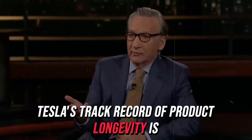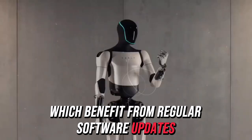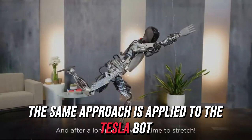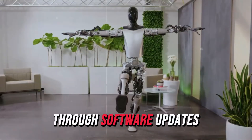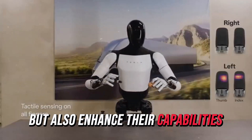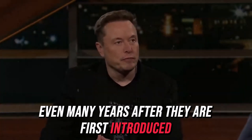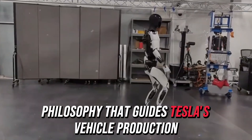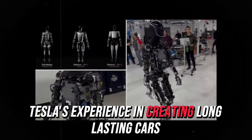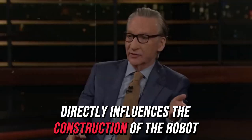Tesla's track record of product longevity is clearly seen in its electric vehicles, which benefit from regular software updates and reliable maintenance systems. This same approach is applied to the Tesla bot, ensuring continuous improvements through software updates. These updates not only keep the robots functioning efficiently but also enhance their capabilities, helping them stay relevant even many years after they are first introduced. The design philosophy that guides Tesla's vehicle production also informs the development of the Tesla bot. Tesla's experience in creating long-lasting cars, which are built to last 15 to 20 years, directly influences the construction of the robot.